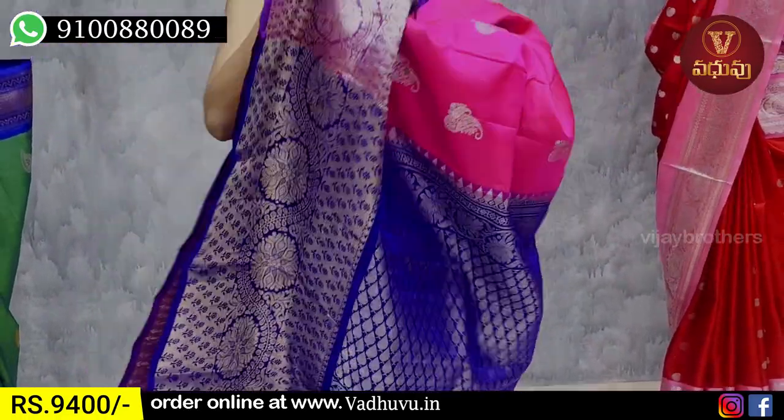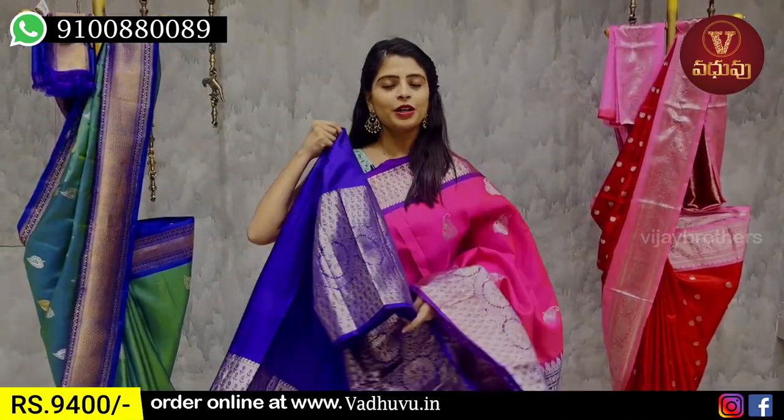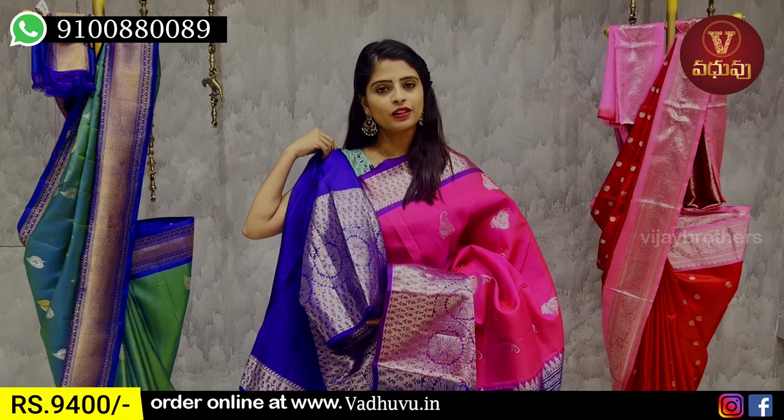You can also get silver zari weaving, and the blouse is obviously a contrast blouse. The price is ₹9,400.